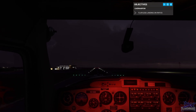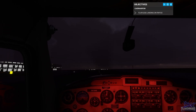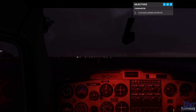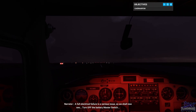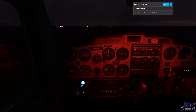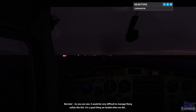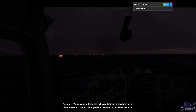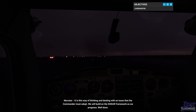There we go. A full electrical failure is a serious issue, as we shall now see — turn off the battery master switch. As you can see, it would be very difficult to manage flying safely like this. It's a good thing we landed when we did. We decided to forego the full circuit joining procedures, given the time-critical nature of our problem and quiet airfield environment. It is this way of thinking and dealing with an issue that the commander must adopt.